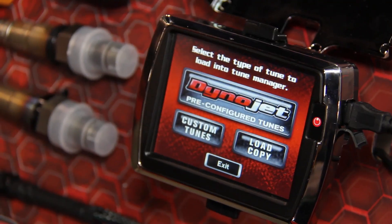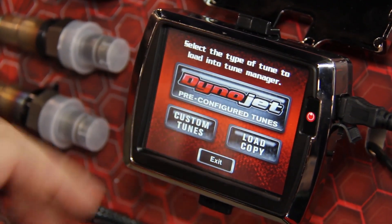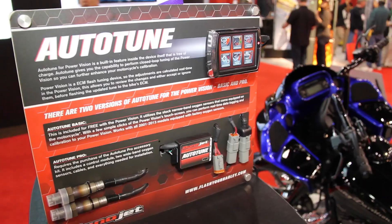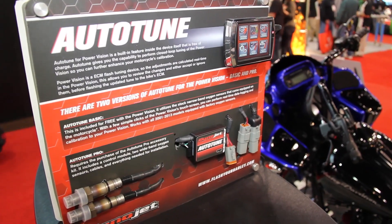You can tune your bike, you can data log, and you can have up to six different tunes on the device at one time. It has a built-in auto-tuning feature, and you can even use the optional auto-tune module to build the best tune possible for your bike.